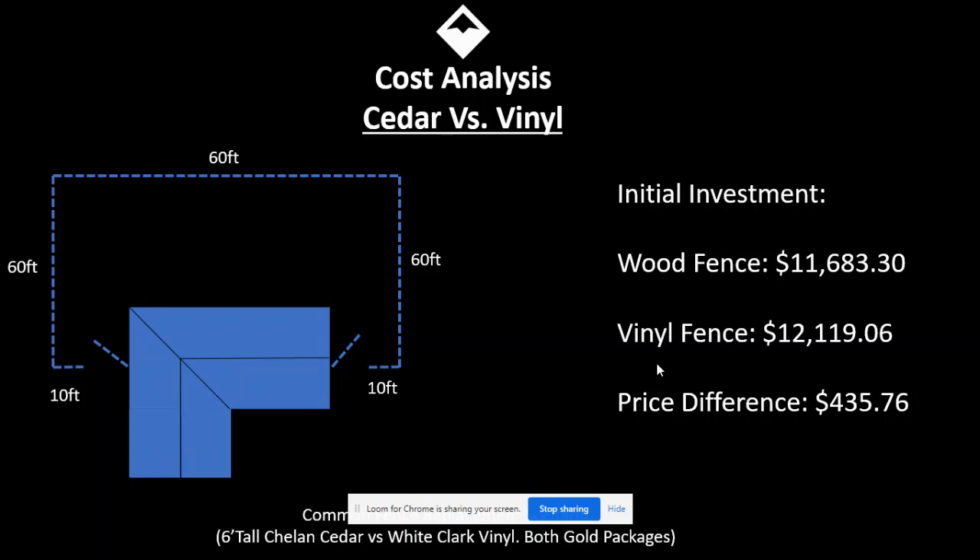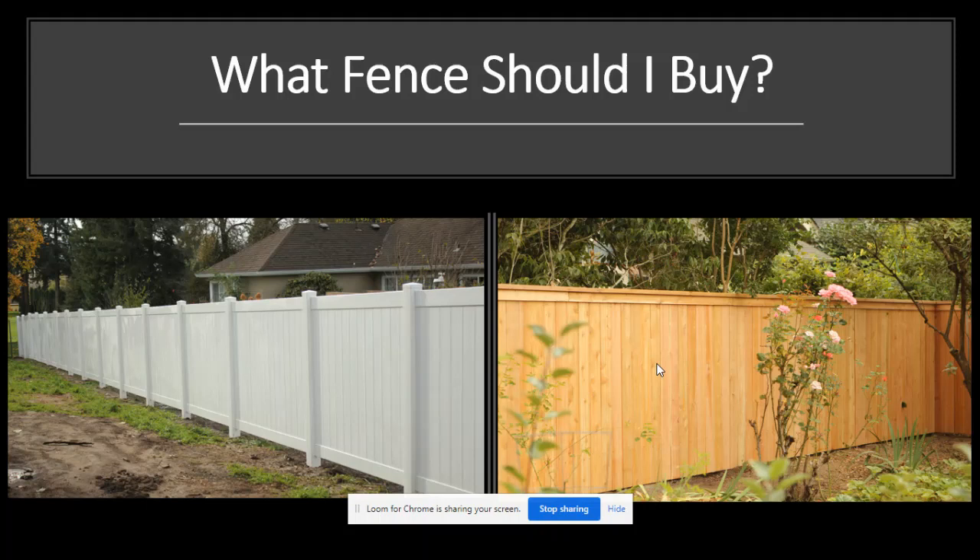Something that a lot of customers don't take into consideration — and it's something we like to warn everyone about because it can be an unpleasant surprise — is that if you install a wood fence like this one on the right, the proper care is to put a sealer or stain on it to help protect it long term. That cost is more expensive than a lot of people anticipate, and this guide will help you understand what those costs can be.